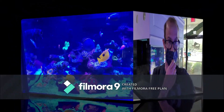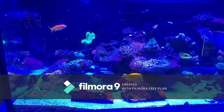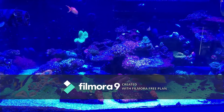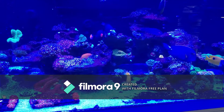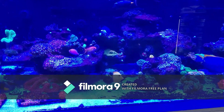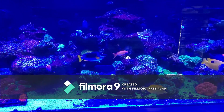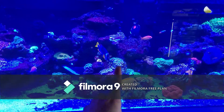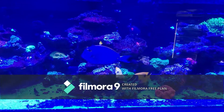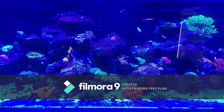Take a look at this reef tank. Honestly, I don't think I've seen anything this amazing. It's pretty damn cool. Hopefully the camera's picking it up well for y'all. I believe that's a foxface. Some tangs. I am sure the camera's not doing this tank justice.